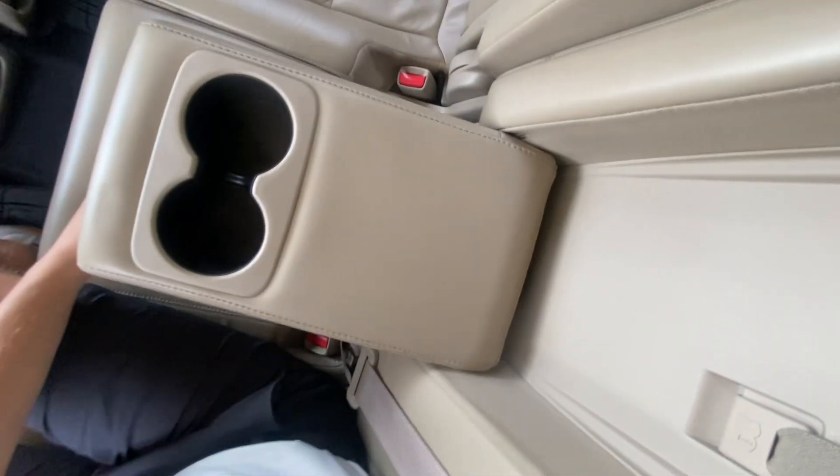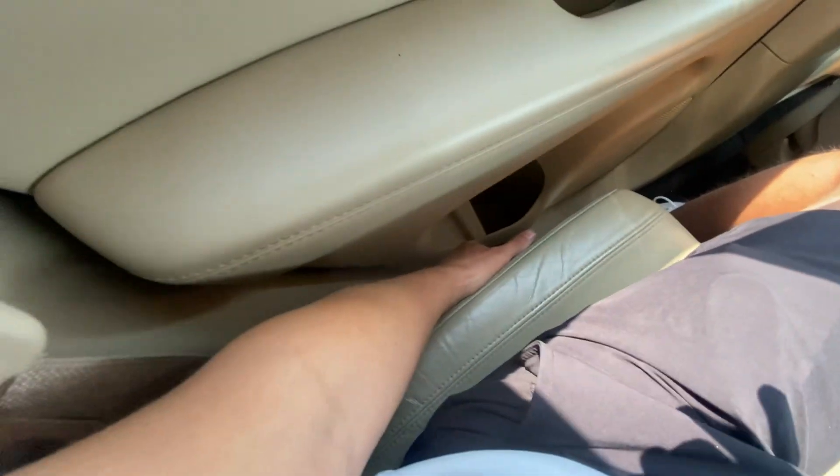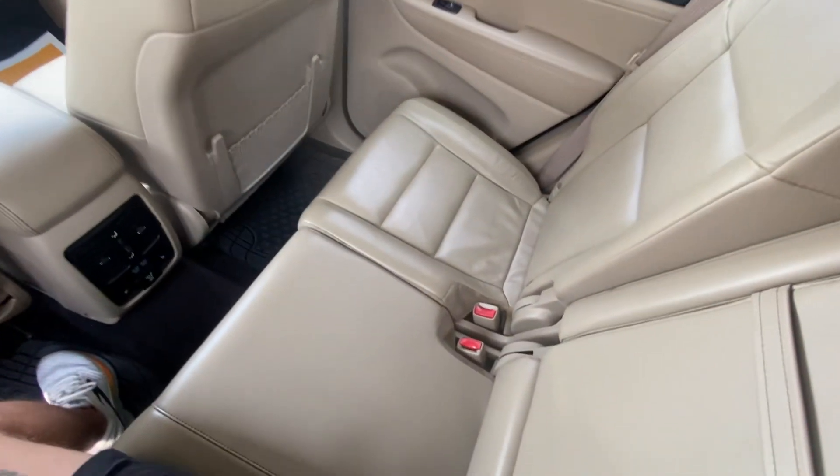The center console folds down with cup holders. These seats are adjustable as well — you can pull the lever down there and recline them. Nice wood grain trim going along the door panel with chrome on the handle. Super nice and clean in here.